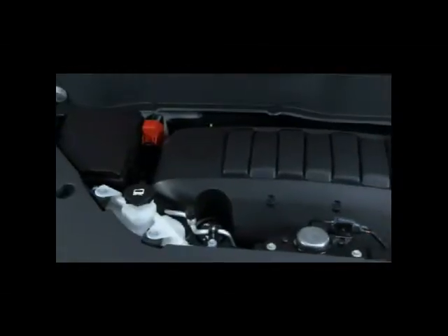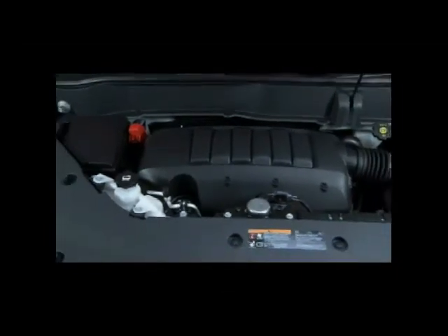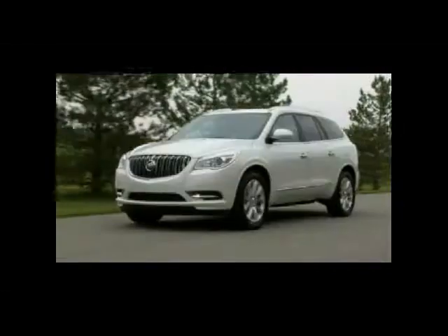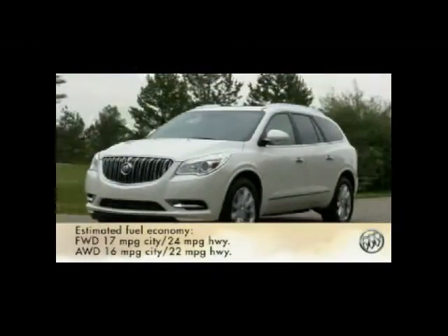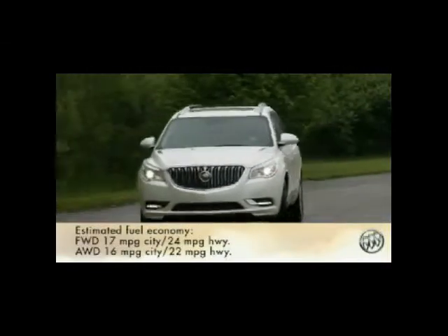Under the hood, the powerful yet efficient 288-horsepower 3.6-liter V6 engine and six-speed transmission provide fuel economy you'd expect from a luxury sedan — estimated at 17 miles per gallon city and 24 miles per gallon highway for front-wheel drive models, and 16 miles per gallon city and 22 miles per gallon highway for the all-wheel drive Enclave.